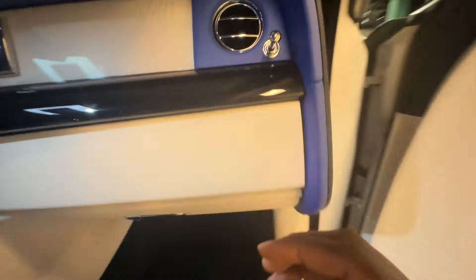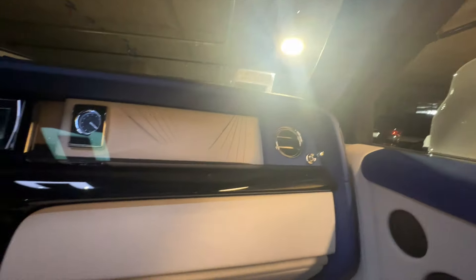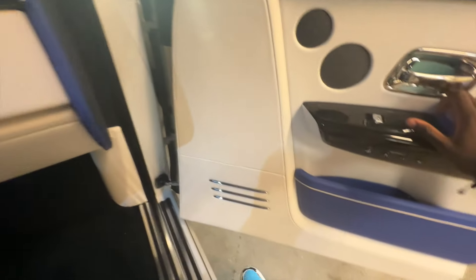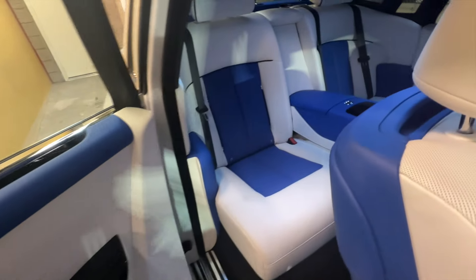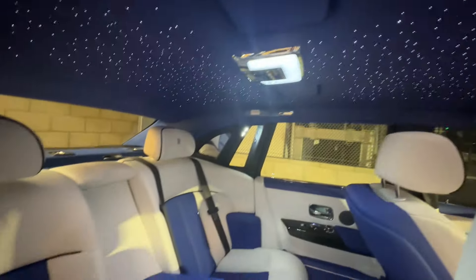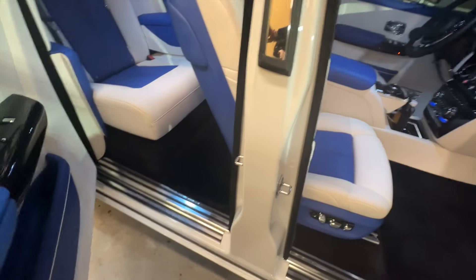Now just like the Cullinan, I'm in the passenger seat right now. I'm going to close the door using this button. You lot go check out my Rolls Royce Cullinan POV video — that's my favourite Rolls Royce. The interior functions are pretty much the same. Got the star lights on top — Rolls Royce classic.